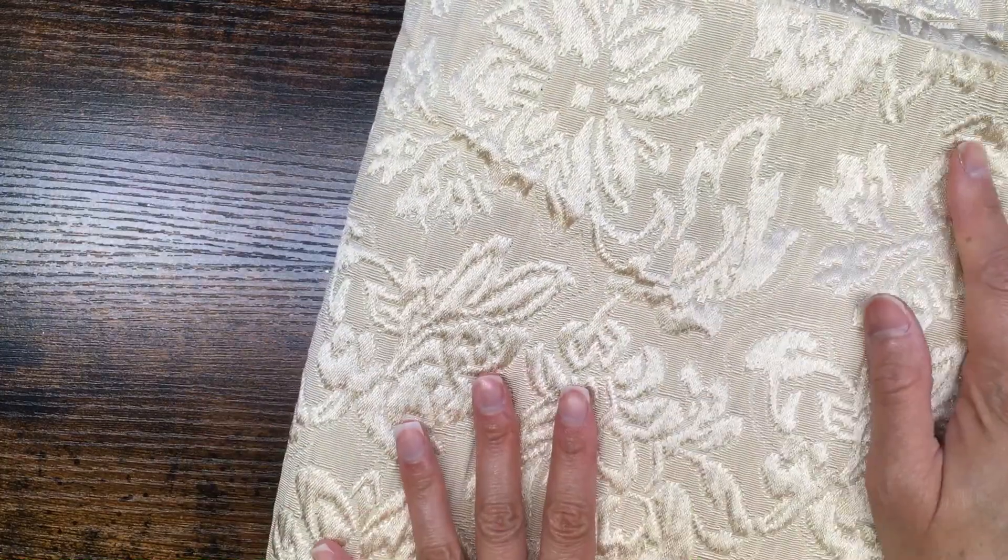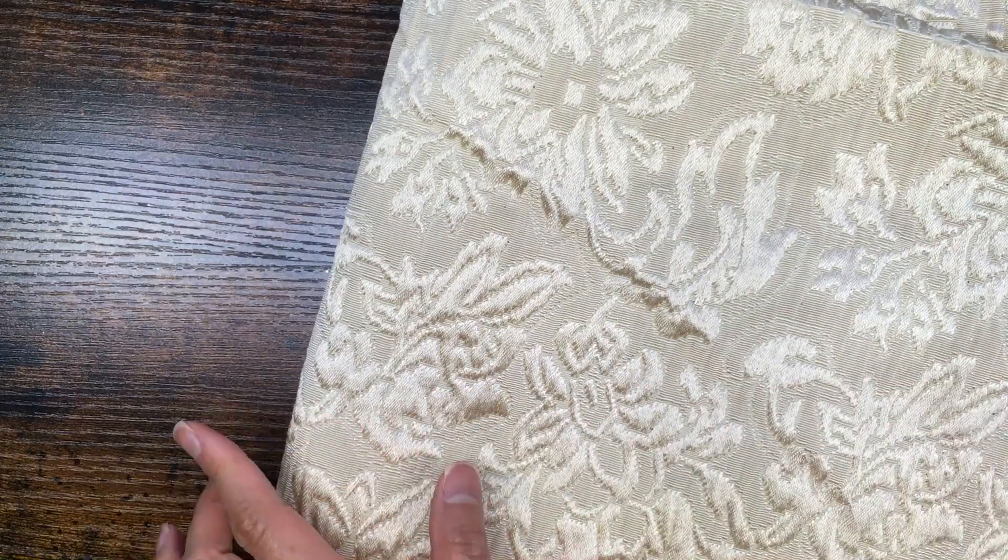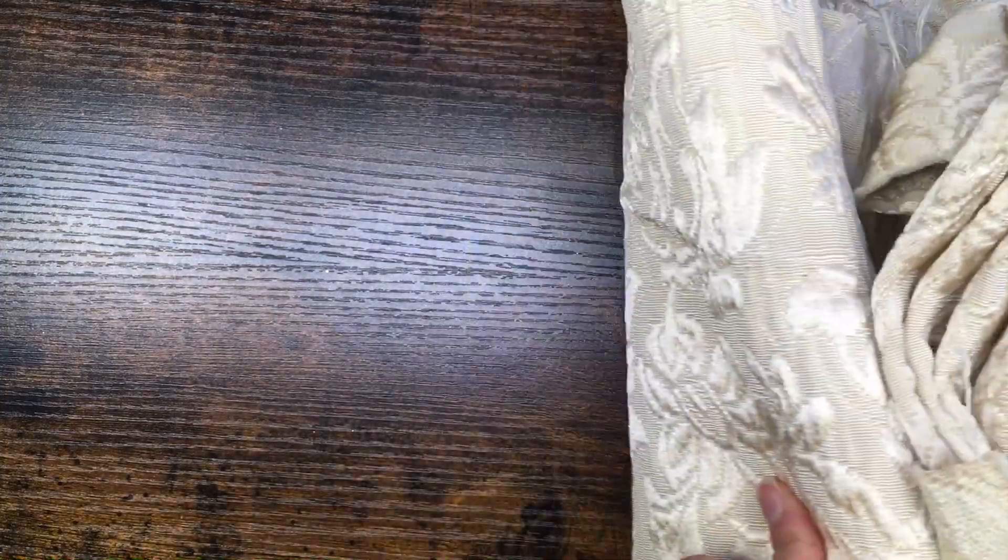It just makes everything more magical, and you'll see there's glitter in here, that's why. But I really loved this material — love the sheen, love this gold color. If there was more I probably would have gotten more.